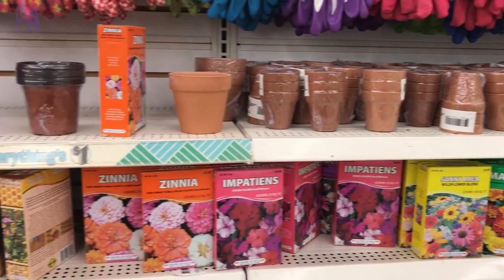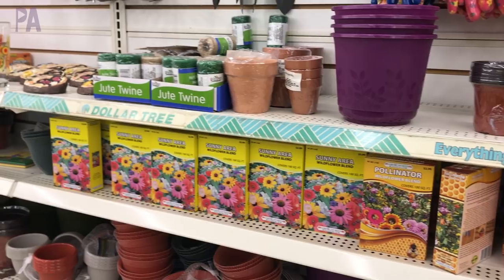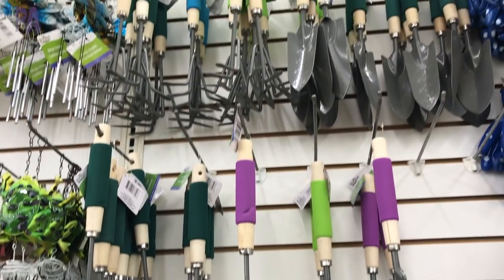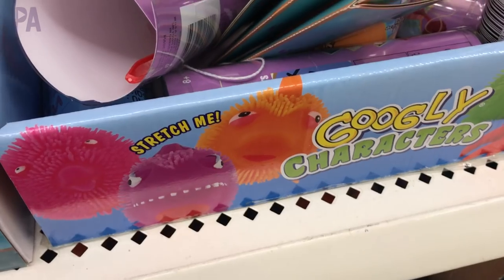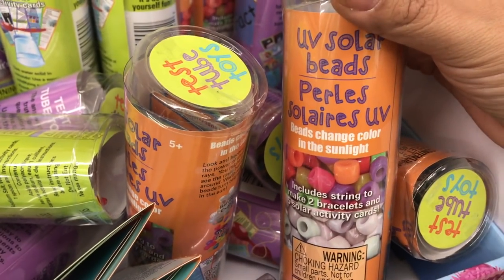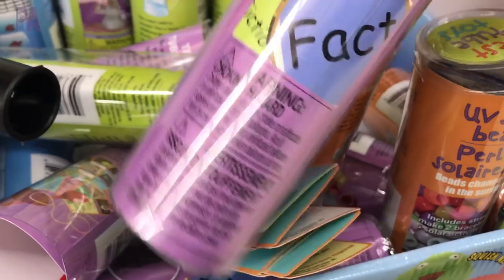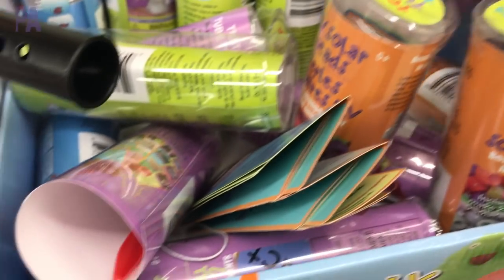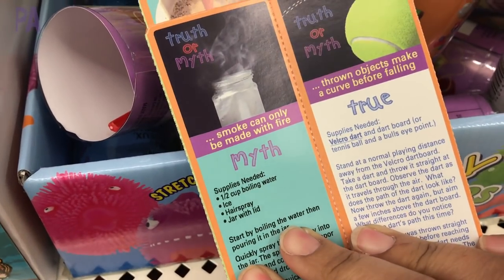I found lots of different seeds so you can start your own plants and garden this spring — many things to choose from. I've heard great things about the gloves and the gardening tools are good too, though I haven't used them — let me know if you have. Over in the kids toy section I found something new: these little tube kits of crafts and science experiments. I found a couple here — Truth or Myth, Beads That Change Color — and it looks like they have some activity cards inside them as well.